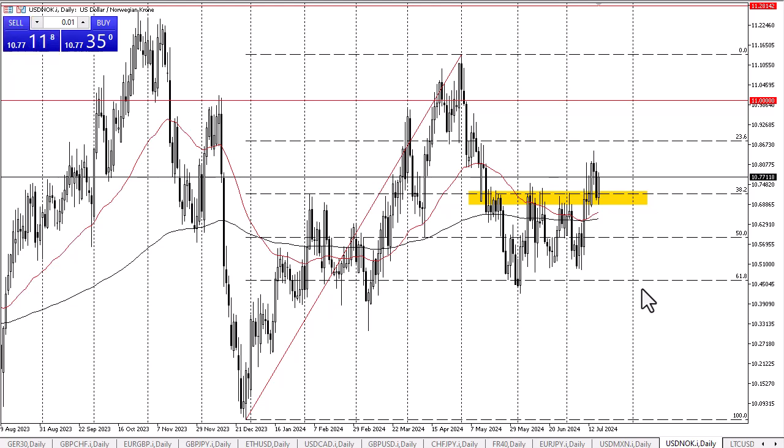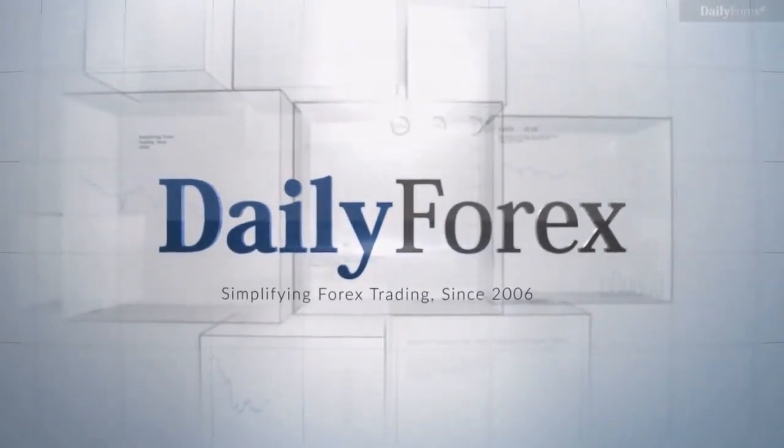Simply put, this is probably a market that you are just going to follow the momentum, and right now it looks like that momentum is most certainly to the upside. I have no interest whatsoever in shorting this pair anytime soon.